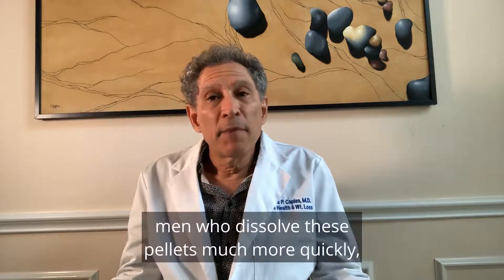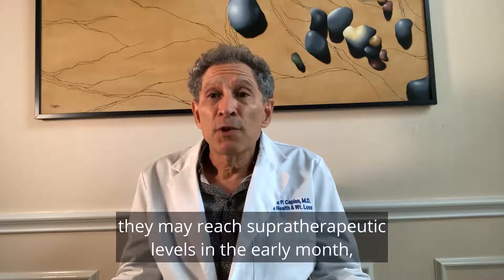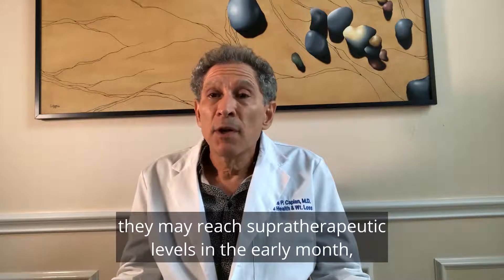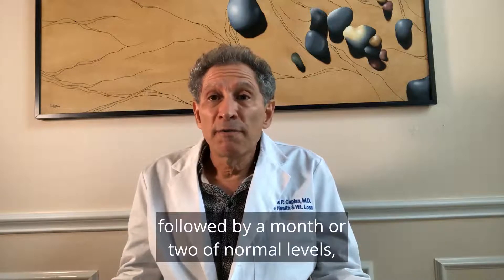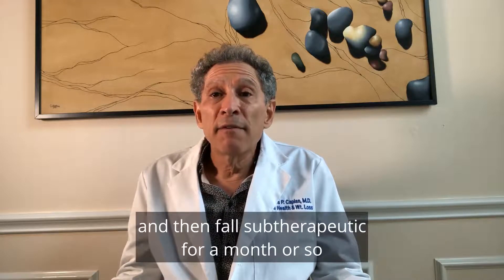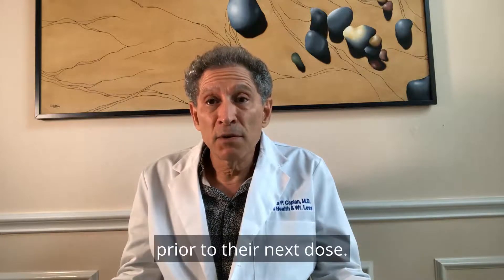However, there are men who dissolve these pellets much more quickly, and for them they may reach supratherapeutic levels in the early month, followed by a month or two of normal levels, and then fall subtherapeutic for a month or so prior to their next dose.